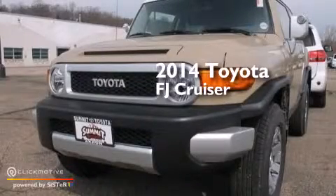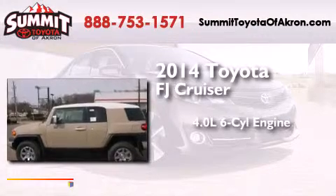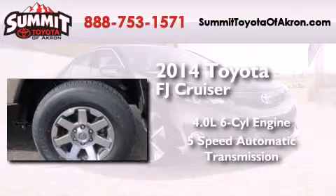This is a brand new 2014 Toyota FJ Cruiser. It features a 4.0-liter six-cylinder engine, a five-speed automatic transmission, and four-wheel drive.